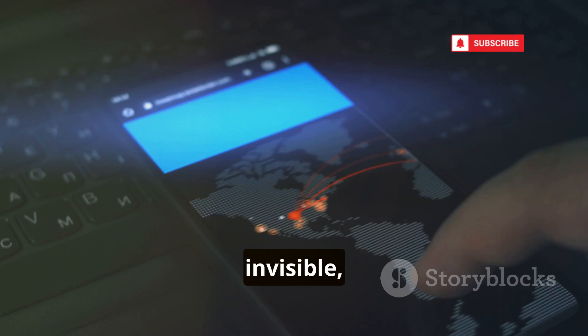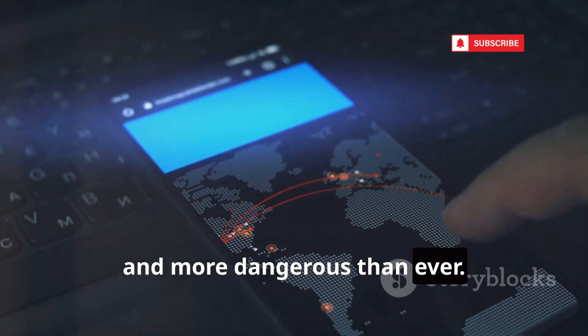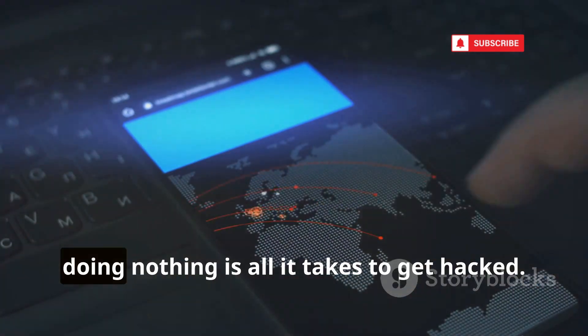The future of hacking is silent, invisible, and more dangerous than ever. Stay alert, because sometimes doing nothing is all it takes to get hacked.